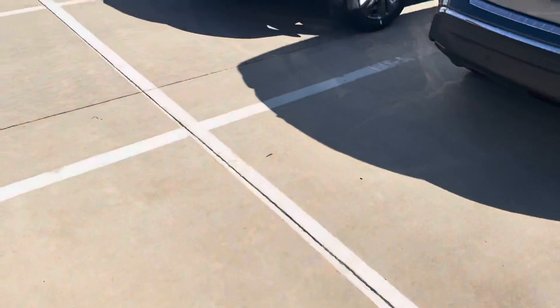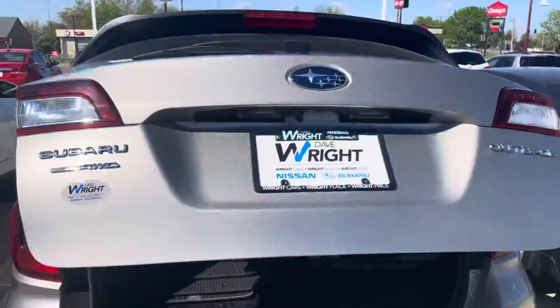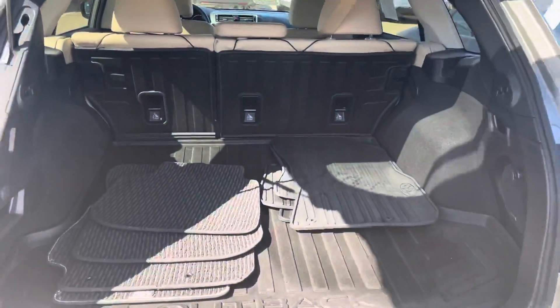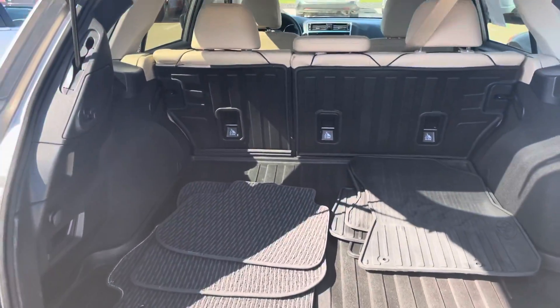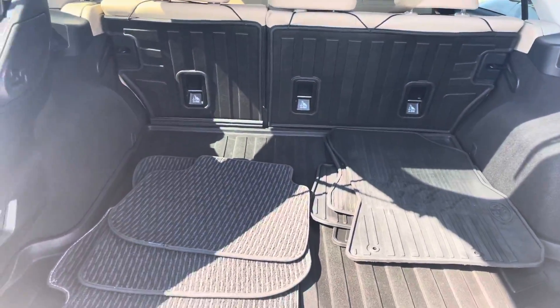And let me show you a shot of the rear. This one has a power liftgate because it is a limited trim level model. And here's the huge cargo area in the Outback — it's very deep and it has a lot of length to it.